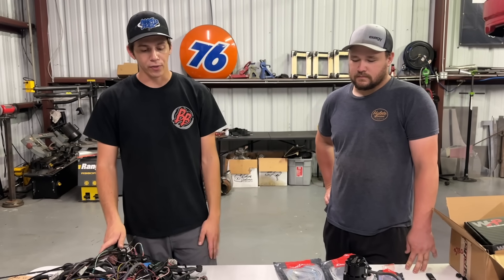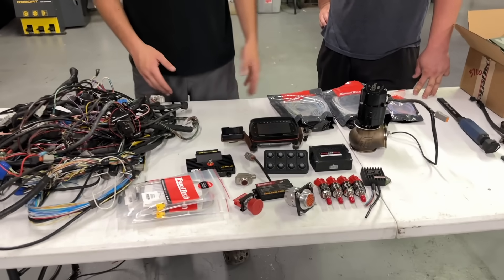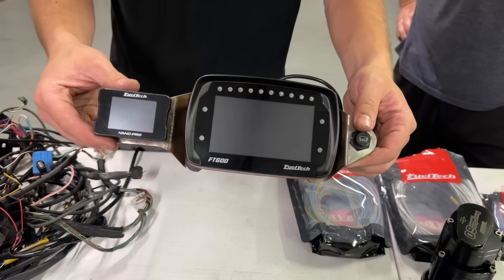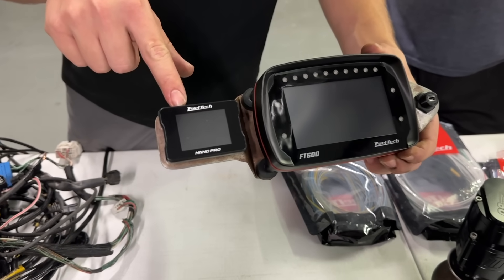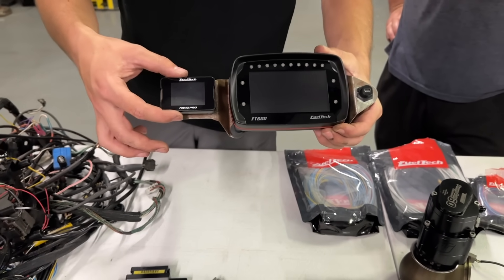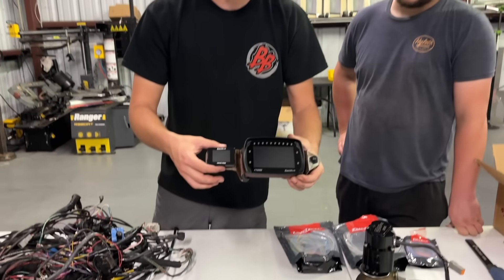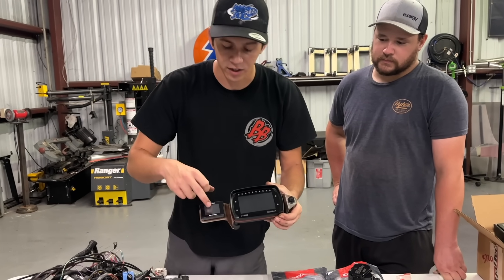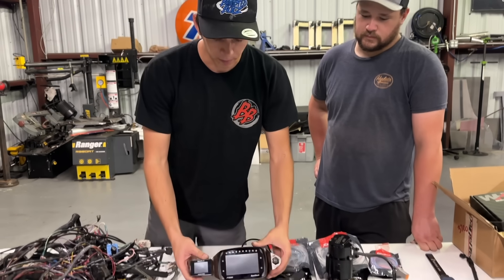Now we're going through it, making it look clean and updating some stuff. We got an FT600 going into the car. If you look right here, this is FuelTech's new Nano Pro. We normally have a little display right here for our wideband, but the Nano Pro is essentially the wideband controller, but it can also be programmed to do a whole bunch of other things. This is actually a mini touchscreen right here, which is really cool. So that's new and updated.